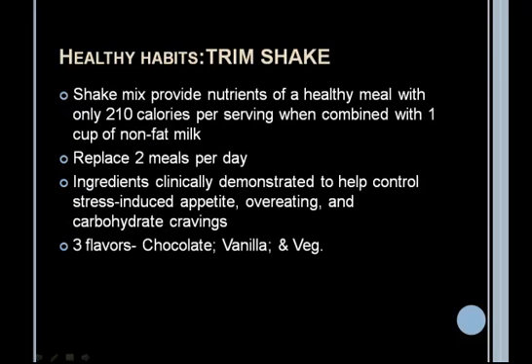When it comes to healthy habits, the Trim Shake provides the nutrition of healthy meals with only 210 calories per serving when combined with one cup of non-fat milk. You can replace two meals per day with it. The ingredients are clinically demonstrated to help control stress, overcome overeating, and manage carbohydrate cravings. It comes in three flavors: chocolate, vanilla, and veggie.